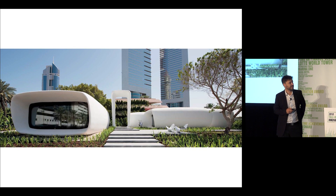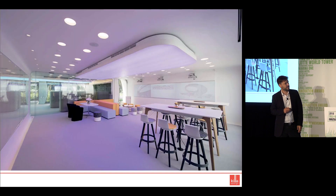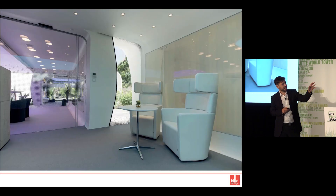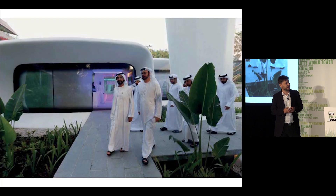Some pictures of the completed building — you can see the overhanging elements that self-shade the glass, views of the interior with slot windows to the outside allowing natural light to come in and be reflected off the overhanging surfaces. This is the tree-shaded courtyard, and then the opening ceremony by Sheikh Mohammed.